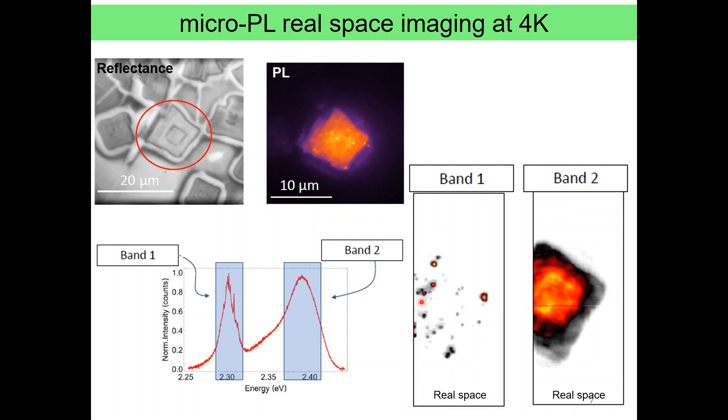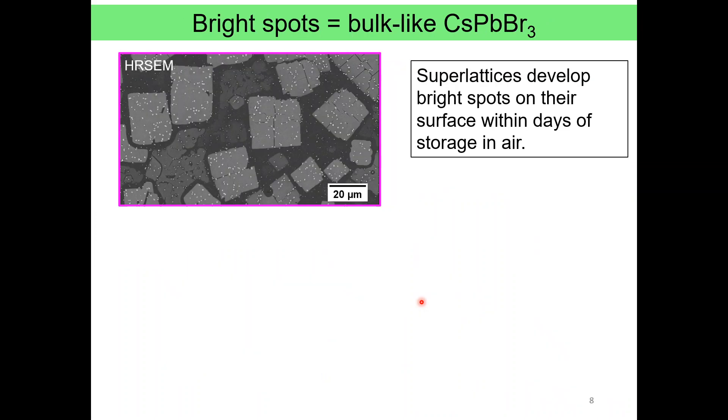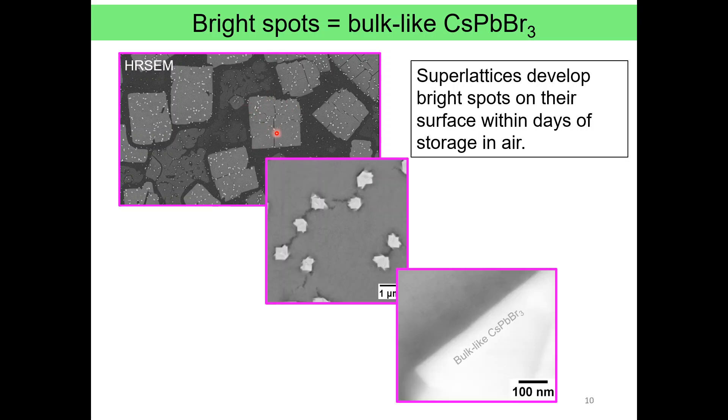To answer that, we investigated a replica sample by high-resolution scanning electron microscopy. We saw that the superlattice is covered with crystalline particles on its surface, which also appear bright due to higher electron density, and which turned out to be bulk-like cesium lead bromide (CsPbBr3) crystals sitting on top of the self-assembled nanocubes. The reason for their presence is that keeping the sample in air resulted in nanocubes reacting with oxygen and water and recrystallizing into these bigger particles, which in turn contribute to the photoluminescence.